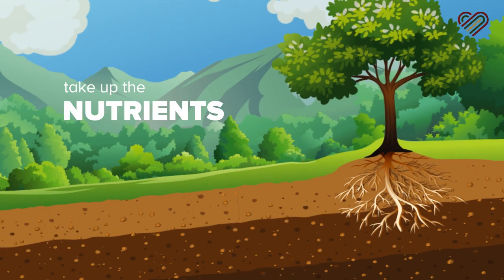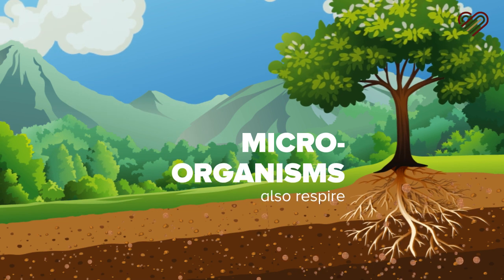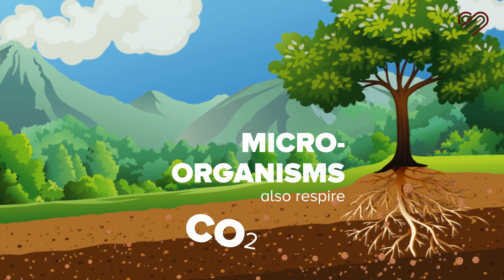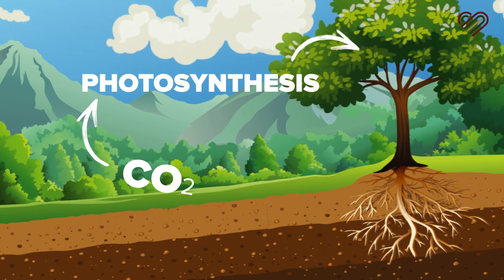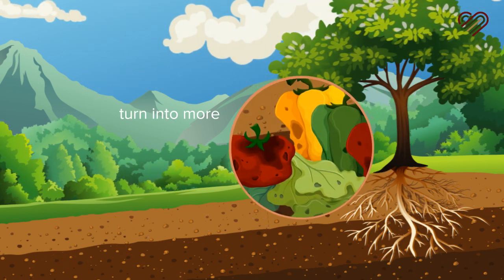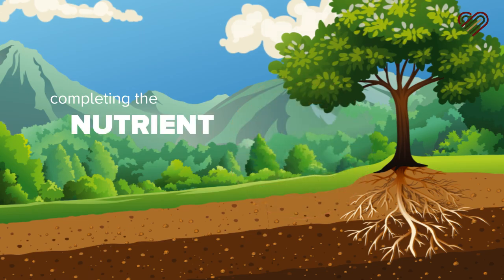The plants are able to take up the nutrients and grow. The microorganisms also respire, which creates carbon dioxide that is used by the plants for photosynthesis, and then those plants turn into more organic matter, completing the nutrient cycle.